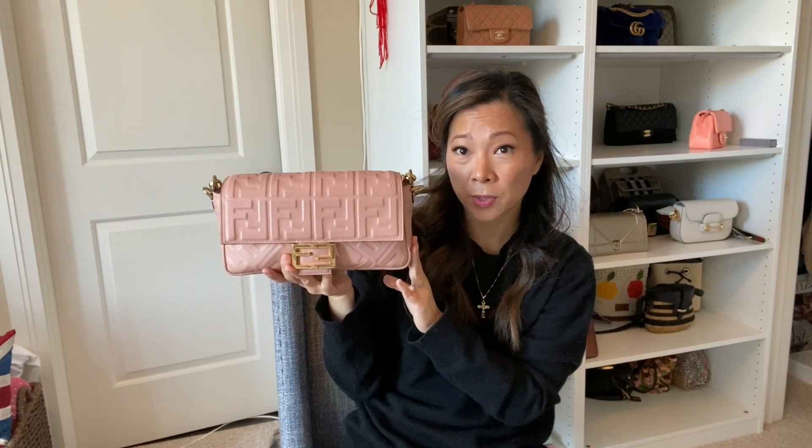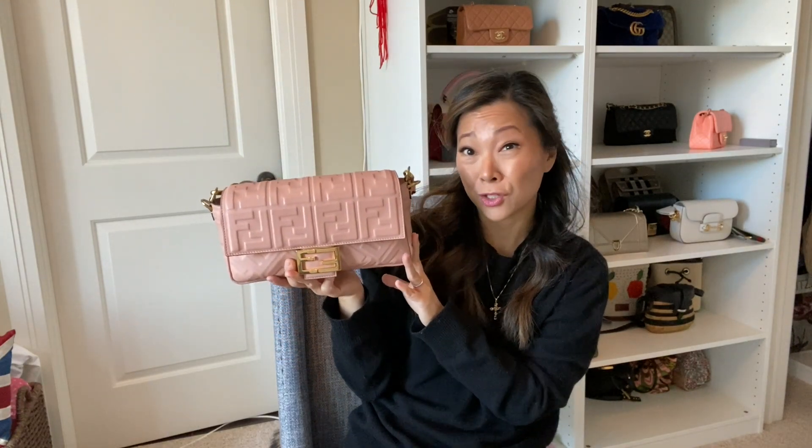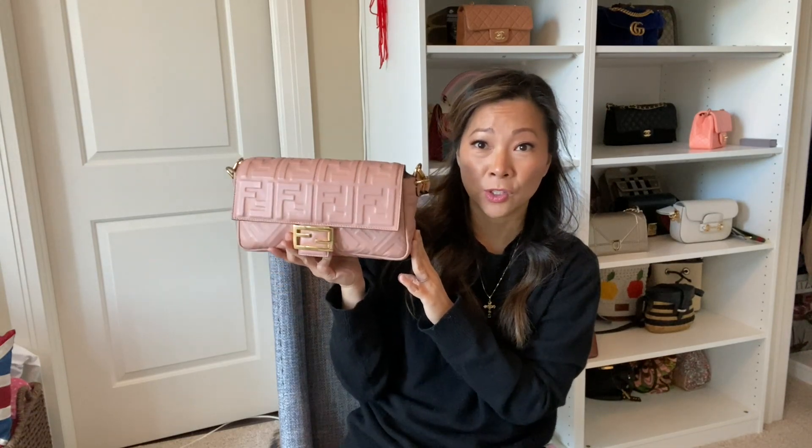It's a bit shorter than your classic crossbody, but I can still work it crossbody on my five-two frame, and also shoulder or hand carry — very versatile. It matches everything, and I think this shade of pink is quite a neutral color of pink that goes with most of my wardrobe. So this is just a great everyday bag — go check out that video if you haven't, it goes into more detail.